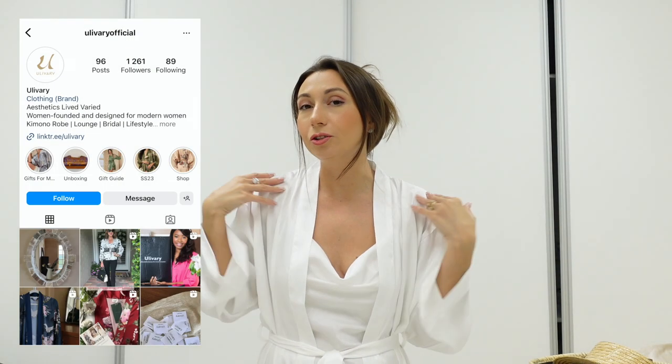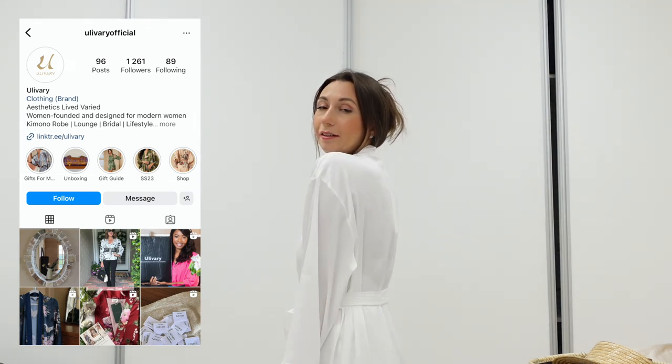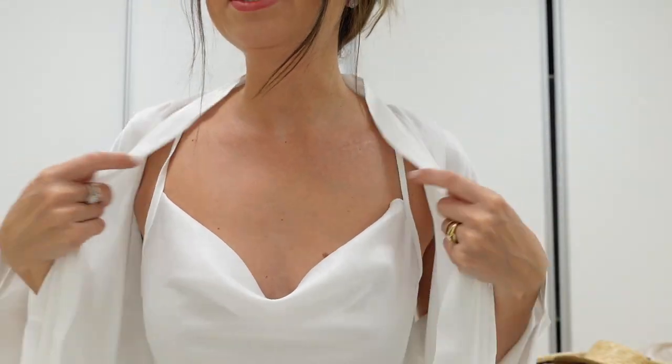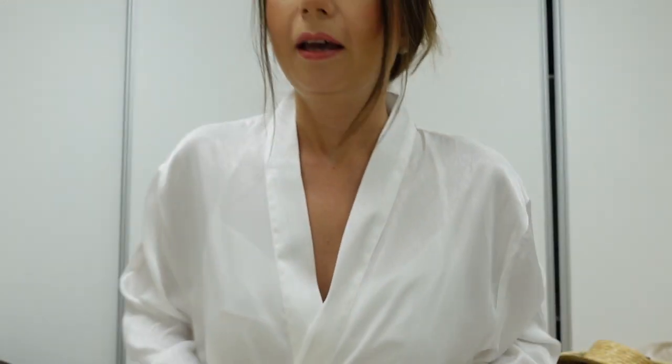I'm just crazy about white color right now. The sponsor of this video is the brand Delivery — this set is from them. It's a home set, but I would like to use this dress actually as a dress when I go on vacation. This is a sleeping dress in white color and a bathrobe with a beautiful texture that I love, and the quality is just perfect.